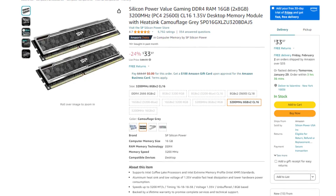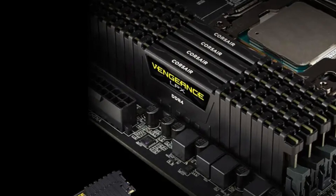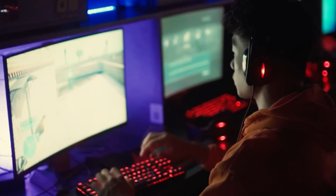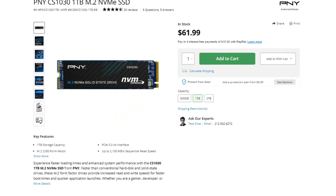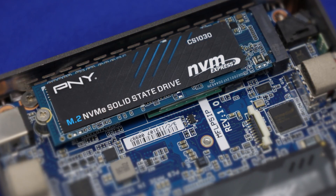For the memory kit, we have 16 gigs of DDR4 memory, which is going to be enough for gaming. You may consider 32 gigs if you want to do streaming or you want to have multiple tabs open on different screens, but 16 gigs of RAM is enough for gaming. Then for the storage, we have a 1TB Gen 3 SSD for $58, the PNY CS1030. It's a really good drive and 1TB is the standard for gaming.